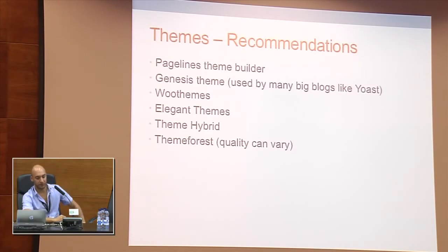Some theme recommendations I've used or tried out: there's PageLines, which is a theme builder with a drag-and-drop interface where you can design your own theme — probably the most advanced theme builder at the moment. Then there's the Genesis theme, used by many big blogs such as Yoast, and it's very good if you're a developer wanting a solid starting base. As regards theme shops, there is WooThemes, which has been established for a couple of years and sells very good quality themes. Elegant Themes are also well known. Theme Hybrid is where I got my current theme. And finally ThemeForest — though with hundreds of themes there, the quality can vary quite a lot, so you have to be careful.